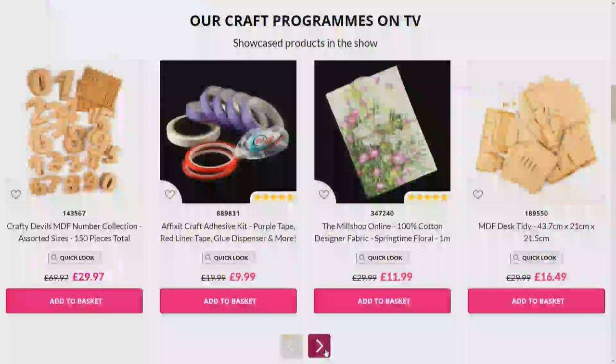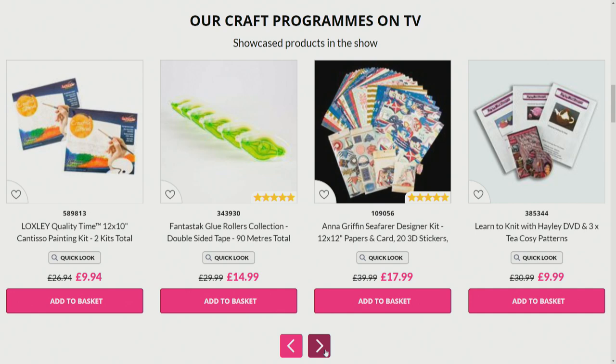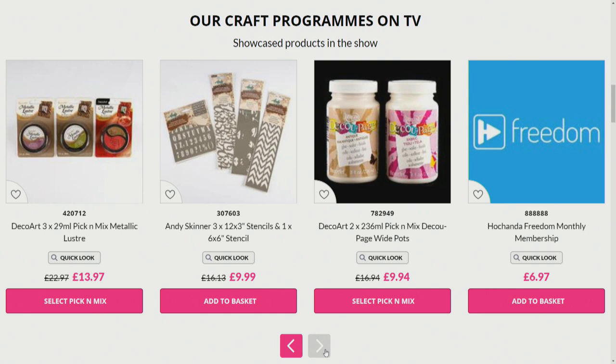We've got five-star reviews. What are you going to be popping into your basket? We've got the glue roller collections, Anna Griffin, good savings. We've got some cheeky MDF from Crafty Devils, some gesso in white and black - good savings on those. You can also become a Freedom member, which gives you a discount on certain products and means you never have to pay for your P&P.